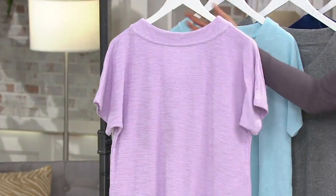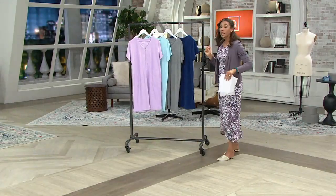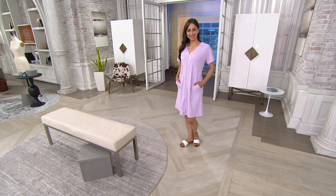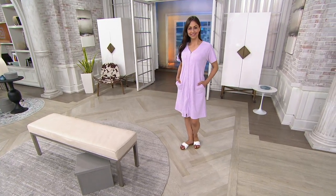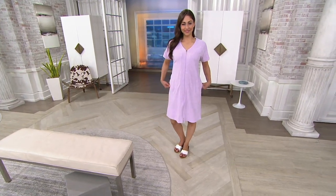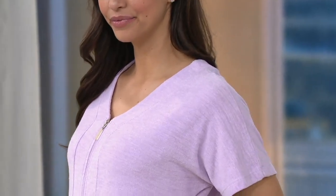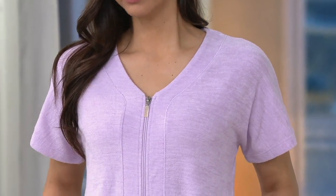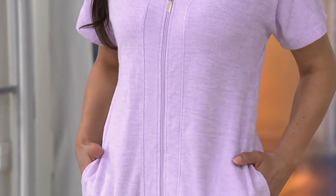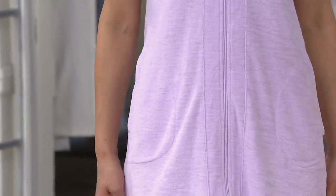Now we'll see it on Miss Deanna — she has it on in the lilac. It's that really easy topper. You're just throwing this on whether you just heard the doorbell, someone's leaving a package, or if you're like me and you don't really want to get out of your pajamas but want to put something else on so your husband doesn't judge you. So you could just throw this on. Item number A-3-4-6-8-1-0.